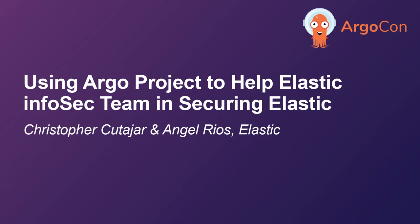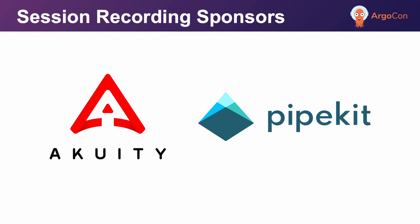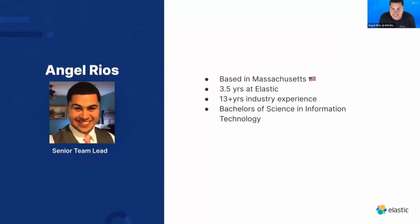How Argo is enabling us to secure Elastic. I am Angel Rios, team lead for the security engineering team at Elastic, based in Massachusetts. I've been at Elastic for three and a half years. Prior to Elastic, I worked in the financial services area, where I was responsible for security operations, threat intelligence, and identity access management.